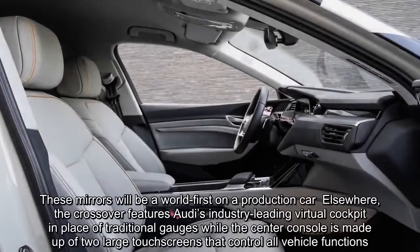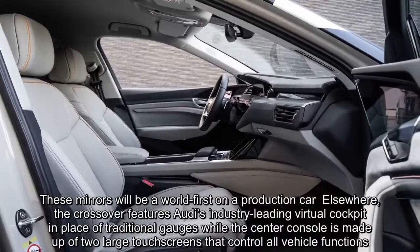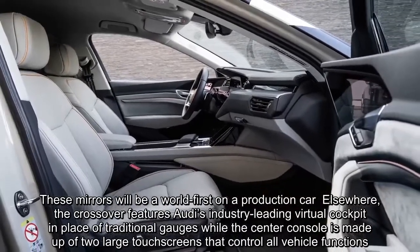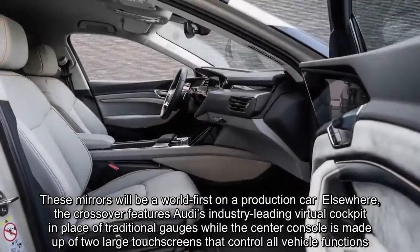These mirrors will be a world first on a production car. Elsewhere, the crossover features Audi's industry-leading virtual cockpit in place of traditional gauges, while the center console is made up of two large touchscreens.